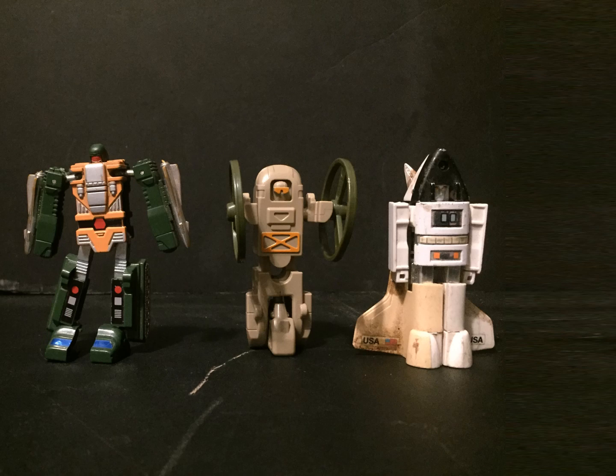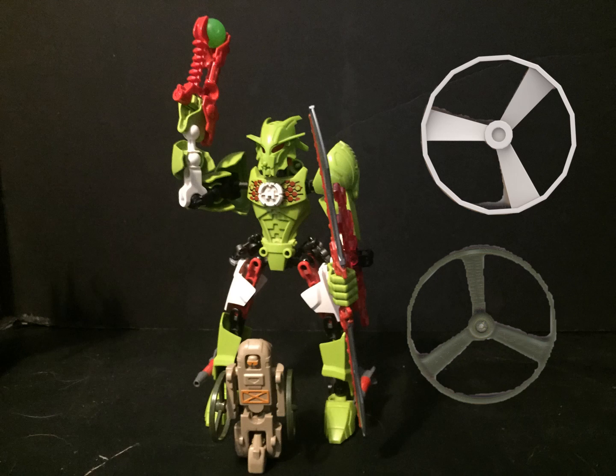Overall, Gobots are not as impressive as their Transformers competitors, but they're still a lot of fun. So of course, I bought Breeze because of his name, and interestingly enough, that's not the only connection he has with Lego, as his propellers are very similar to the Rituka Spinner.